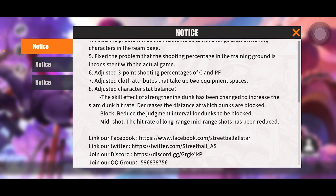Number eight: adjusted character stat balance. The skill effect of strengthening dunk has been changed to increase the slam dunk hit rate and decrease the distance at which dunks are blocked. So it's going to be a little bit more difficult to actually block dunks now because you have to be closer to them. With ISO dunker being the meta right now, they just made them even stronger — it's going to be even more difficult to stop that strategy.